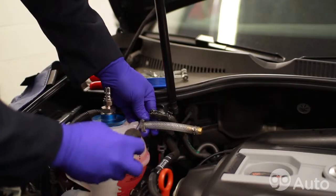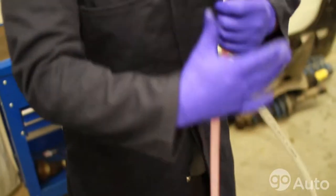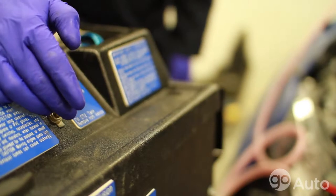Over time, the cooling system pH becomes outside of a balanced pH, which will cause corrosion. Typically, every four to five years, your cooling system should be looked at for either a replacement or a flush.